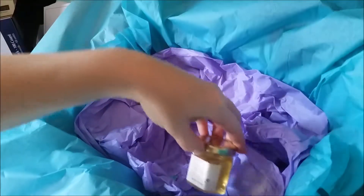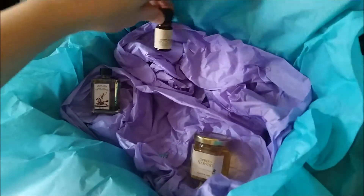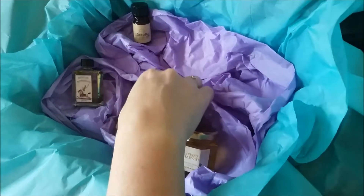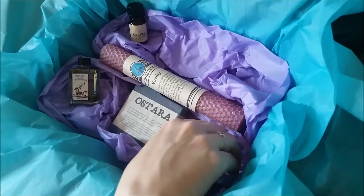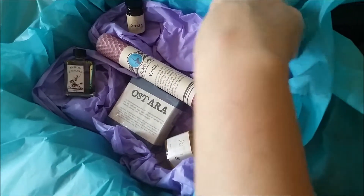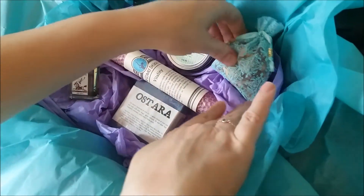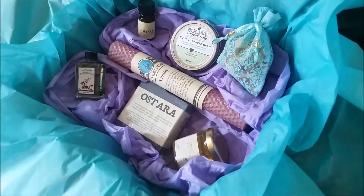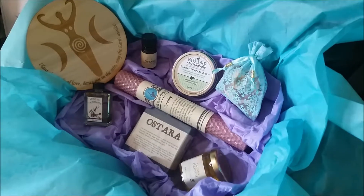So this is our Ostara Chrome's Crate for 2017, and we are pretty delighted with it, and we think you will be too. If you'd like to purchase our next Chrome's Crate — the one for Beltane — sales are already open. And if you'd like to purchase an entire six-month or full-year subscription, there's quite a bit of savings that go along with that as well. We hope you enjoyed this unboxing video. Thanks again for watching. Bye-bye.